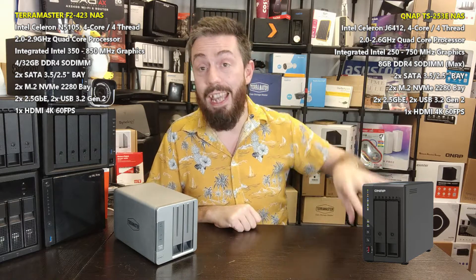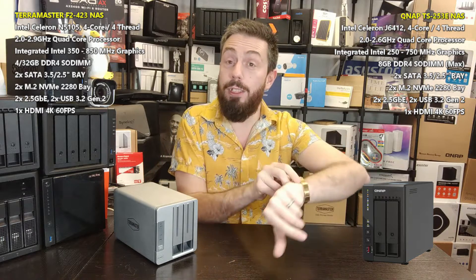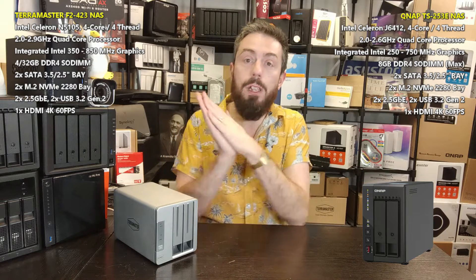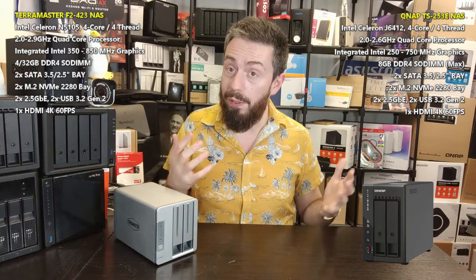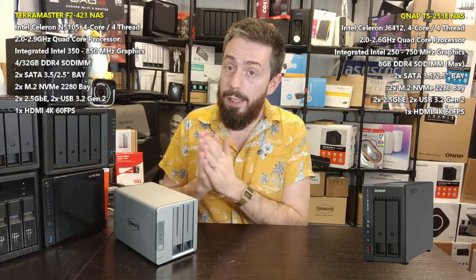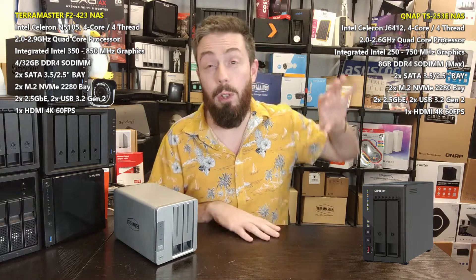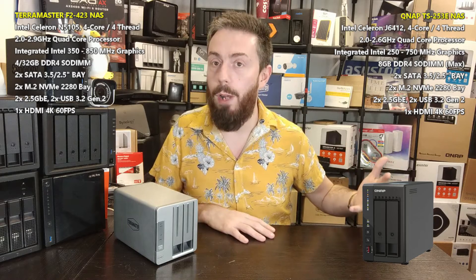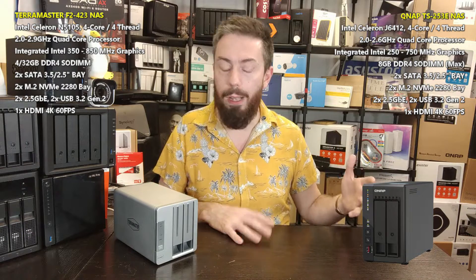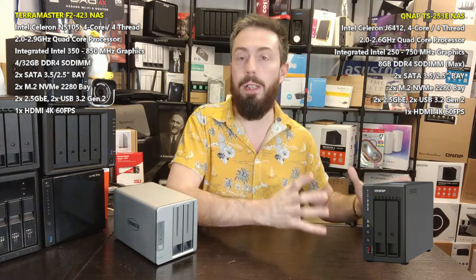So that's the F2423 from TerraMaster versus the TS253E from QNAP wrapped up in just under 12 minutes. Overall, it comes down to hardware versus software. The TerraMaster offers a better CPU, greater memory expandability, T-RAID, Btrfs, easier TrueNAS installation, Isolation Mode, and unbeatable value — making it ideal if you rely on third-party apps and care about raw hardware. The QNAP offers better software, QVR Pro surveillance, HD Station, 8GB default RAM, Plex performance, and a broader ecosystem — making it a stronger combined hardware-software solution despite the higher price.